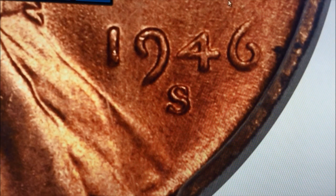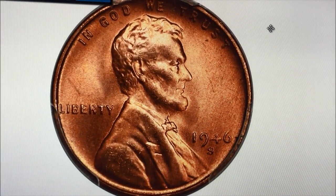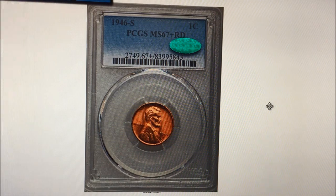That trumpet tail S is what made this coin a $5,000 coin. Sometimes it's the little fine details, and the grade and condition as always, obviously.